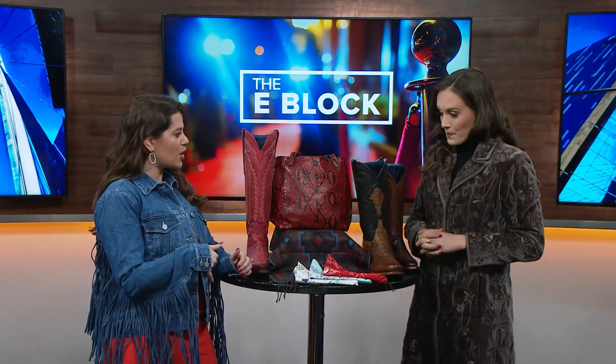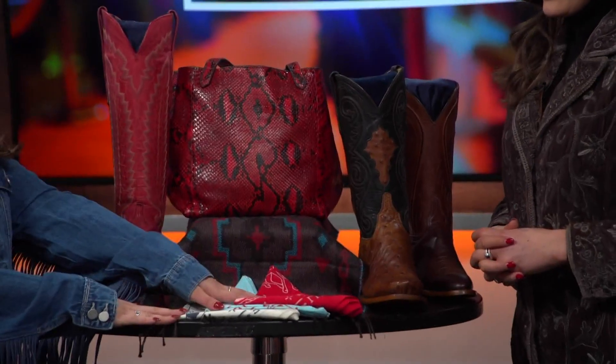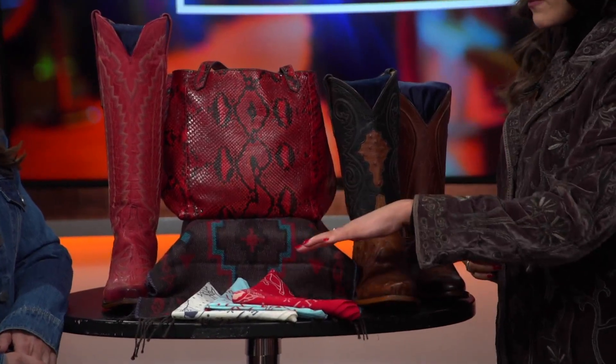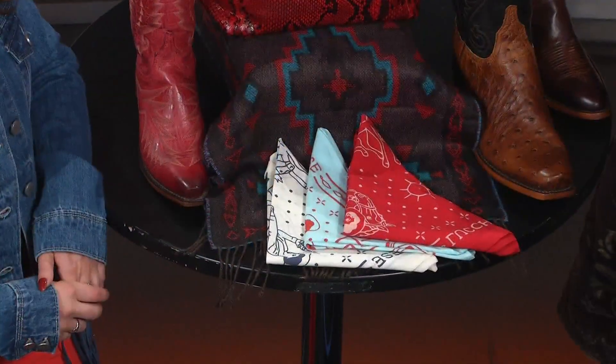You can also think about the accessories. With Western style, you can keep it a little simple underneath as long as you have great boots. Add a bag and a little scarf — a bandana. We've got some beautiful colors. If you go over to our store on 16th Street, you can find just the perfect color to add a little pop and a little Western vibe to your outfit.